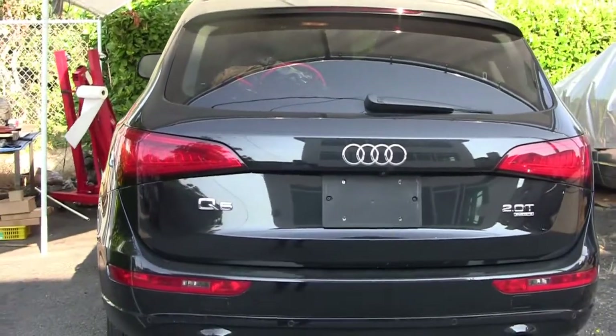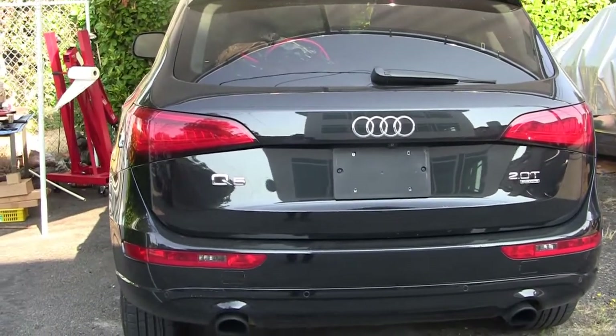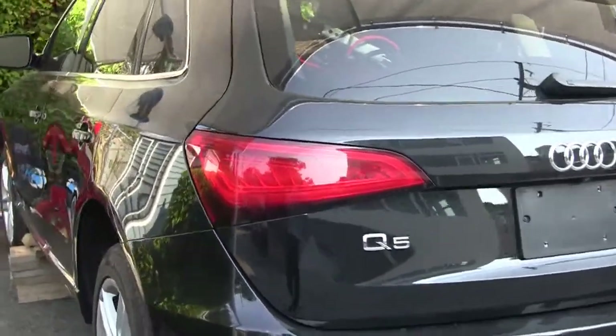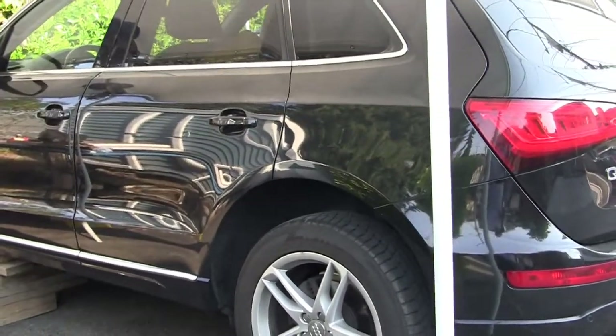Hello and welcome back to my channel. Sorry if I haven't posted any videos lately for so many reasons, but I'm back with another video. This is a beautiful Q5 2013 — I've been looking for a car like this for a long time.